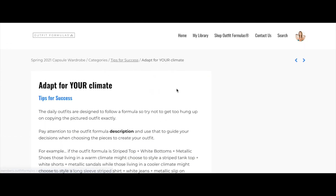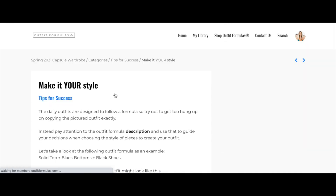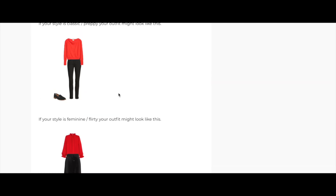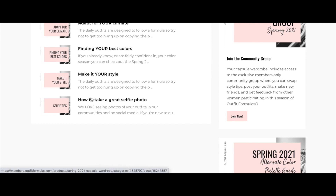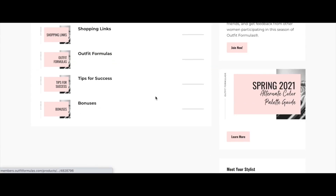We also have a guide for finding your best colors this season, and ways to make it your own style — simple tweaks for preppy, feminine, flirty, edgy, athletic, and sporty styles, with modifications you can make to your outfits. And of course, we have tips on how to take a great selfie photo, because I love seeing your smiling faces in the group wearing your beautiful outfits.